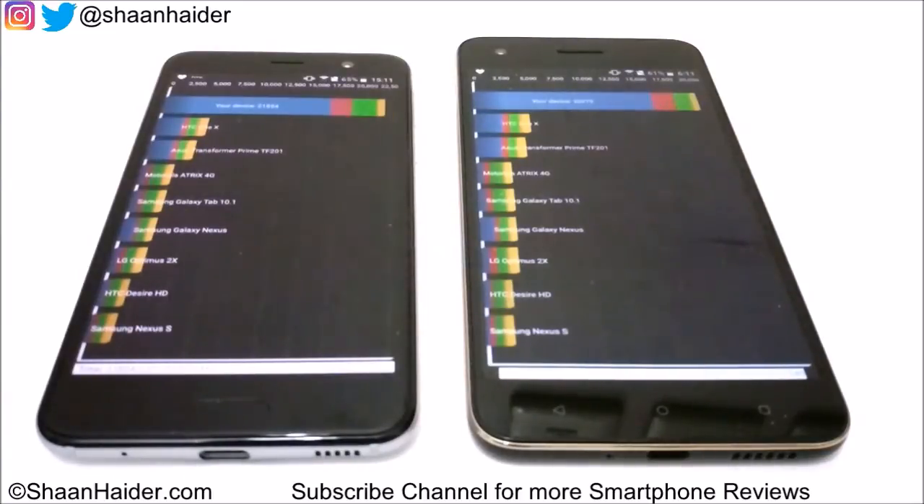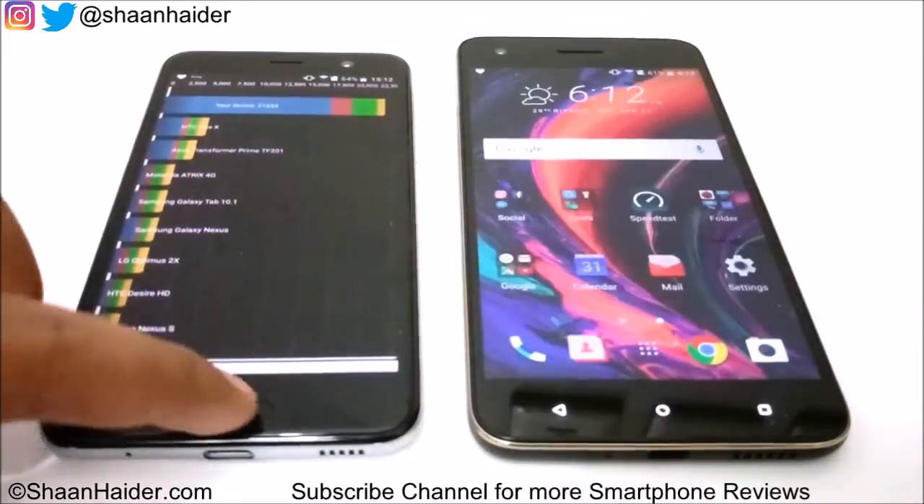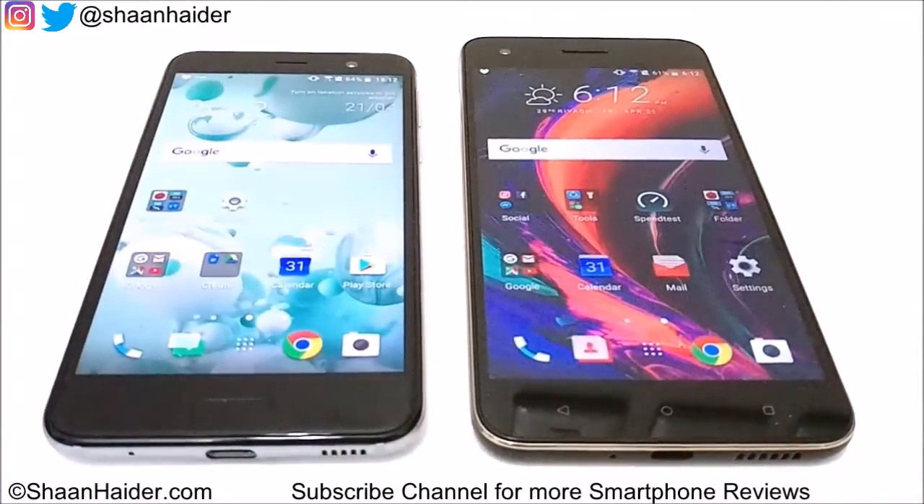So out of five tests, HTC Uplay wins three and Desire 10 Pro wins two. Both devices share the exact same processor, GPU, RAM, and OS, so it makes sense that performance is very similar and they give each other tough competition across these benchmarks. Both are very nice devices. Thanks for watching — subscribe for more videos and you can find me on Twitter, Facebook, and Instagram via the links in the description.